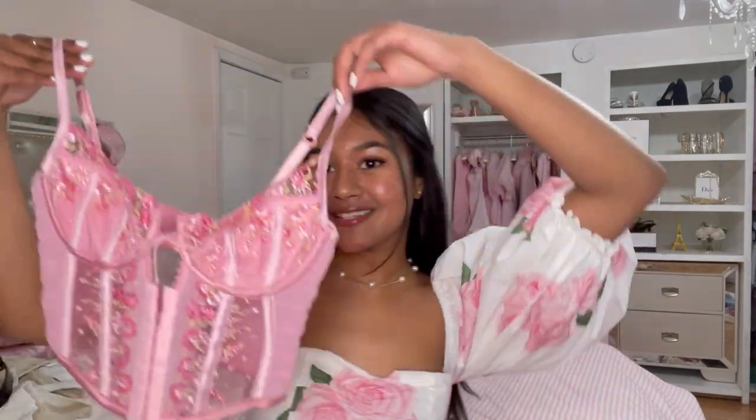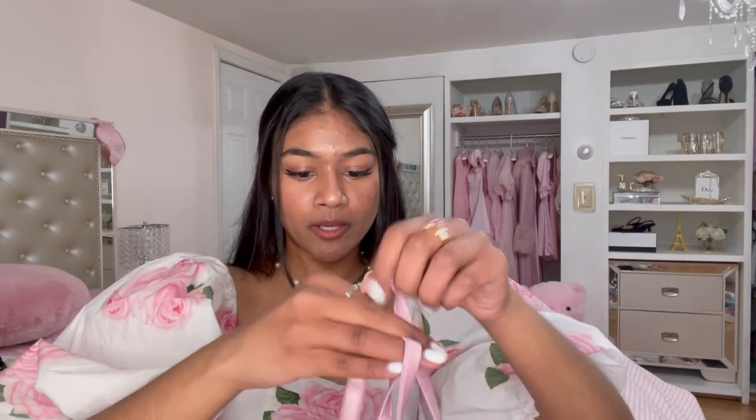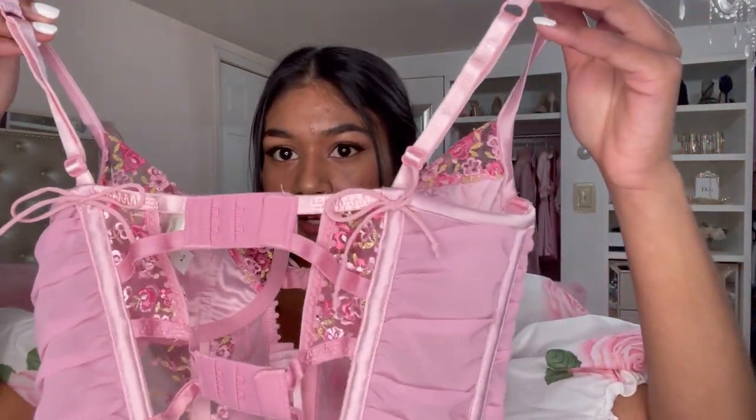Next I have this bustier from For Love and Lemons — oh my gosh, this is literally spring in a top. I love this shade of pink; everything about it is just dreamy and gorgeous and delicate and feminine. I just noticed the back of it — there are little bows on the straps. The details in their work are incredible. Bustier tops and jeans are just the elite combination.